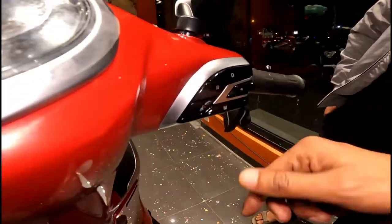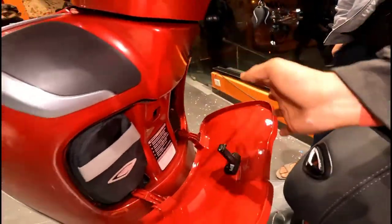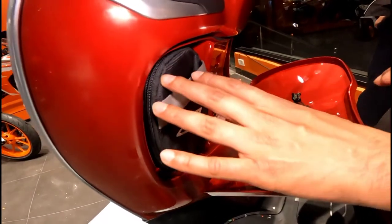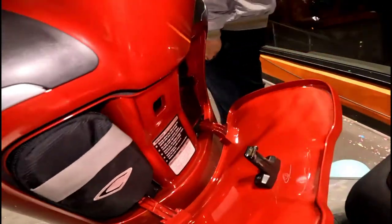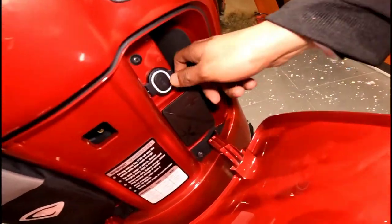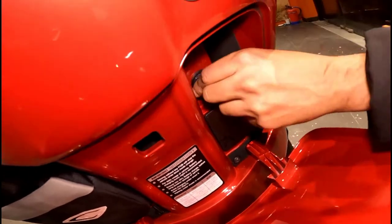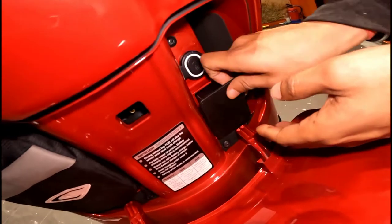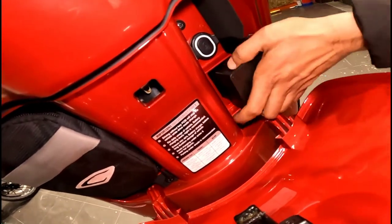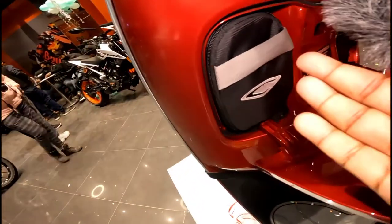Then you press this and you get a front compartment. This is our charger area where you can charge your helmet. There is also a USB charging option — you can charge your mobile in an emergency if your phone is low. You can easily charge it here. First aid keys are also kept here, and you can use phone charging from this port.